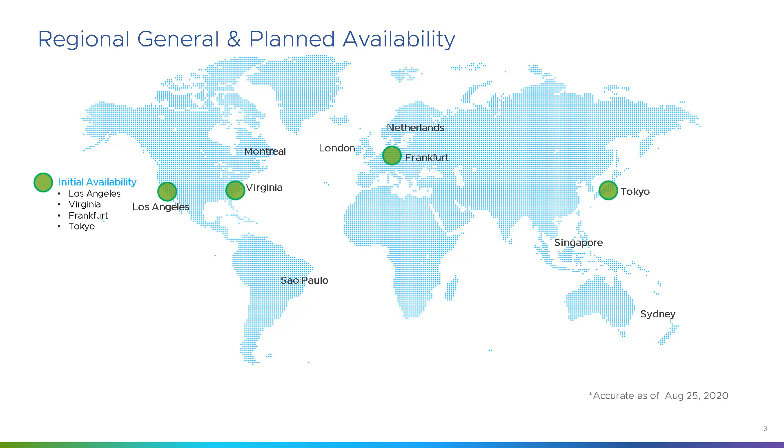We started earlier this year with initial availability in Los Angeles, Virginia, Frankfurt and Tokyo, and they've been the main regions for the most part this year. As of last week, London went live and is available now, and Sydney, if not already available, will be available very shortly or by the time you watch this video.